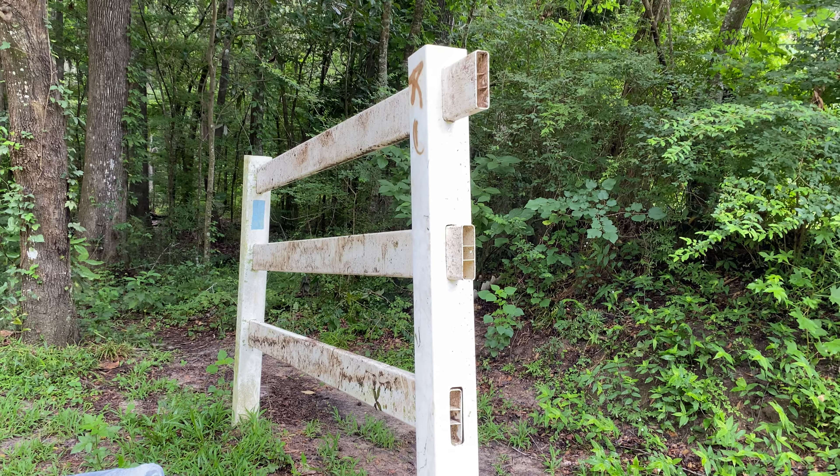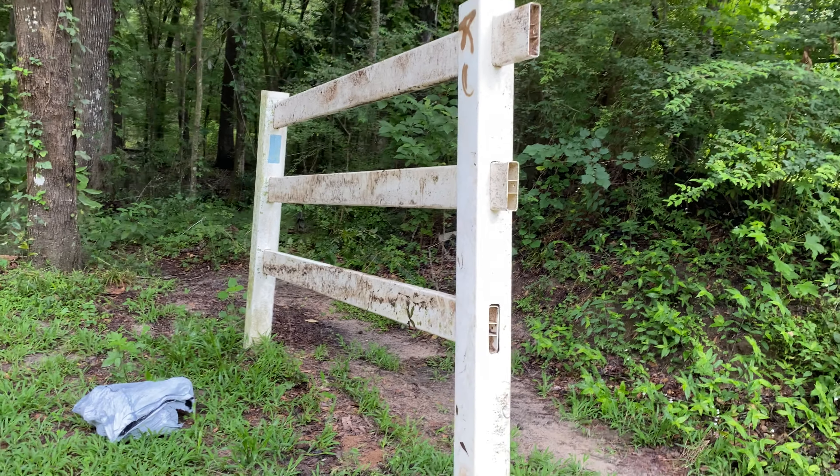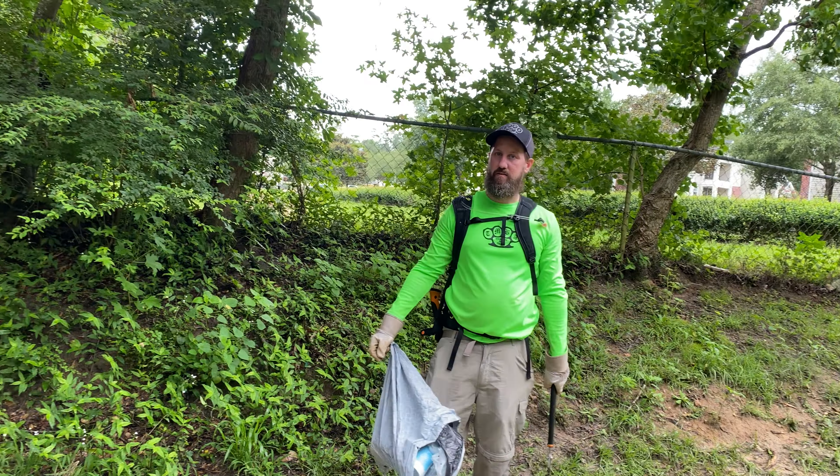The greatest thing we did today was we fixed this fence. Eric fixed it.